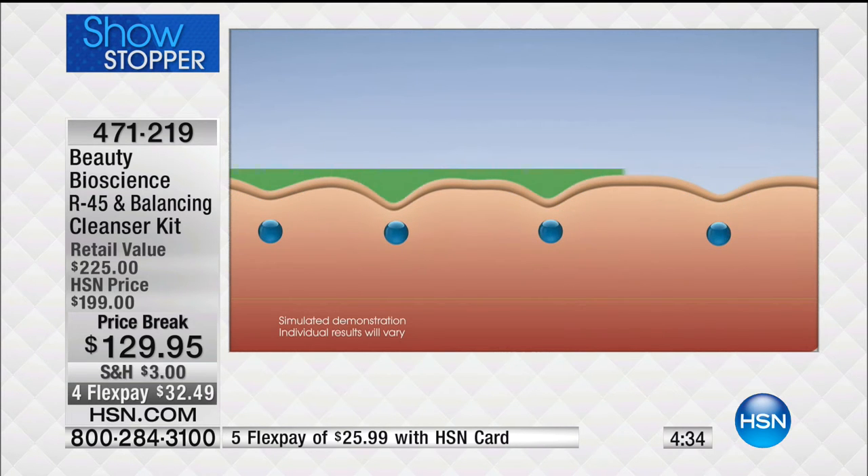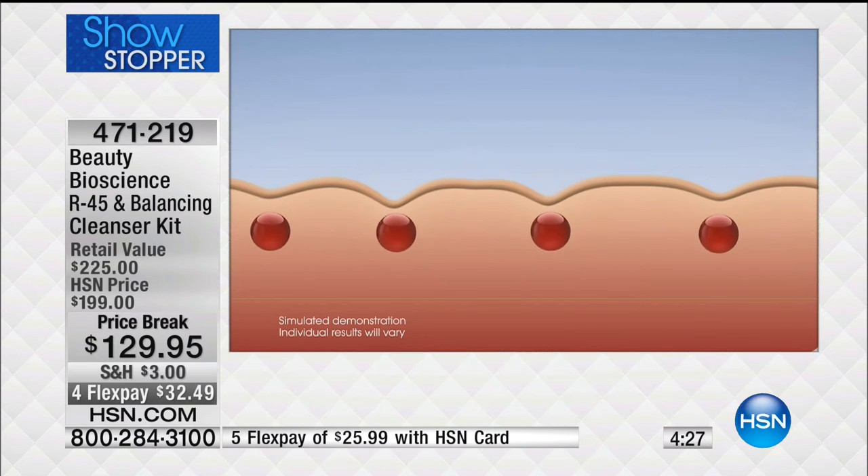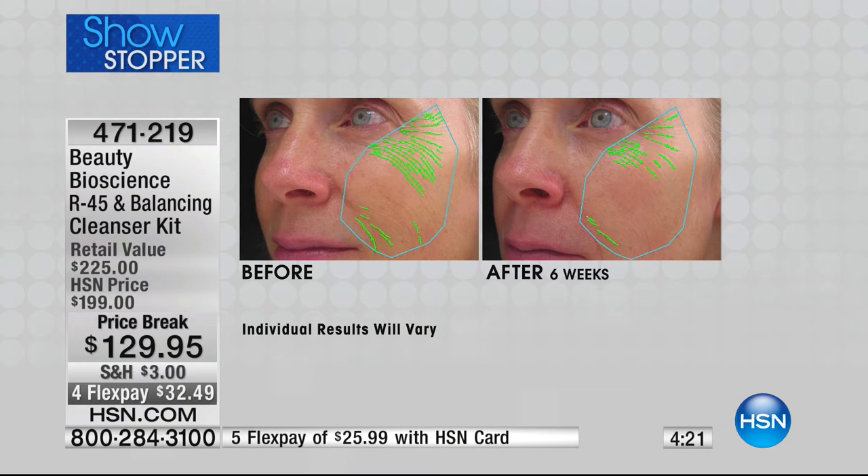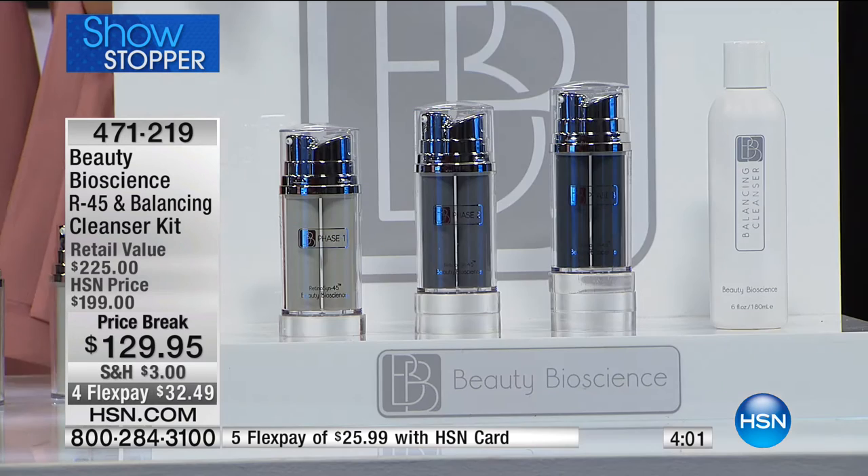I love that you just do it twice a year — 45 days. And we're giving you a 60-day money-back guarantee. With a 60-day money-back guarantee on a 45-day product, you get the entire time to use it, then another couple weeks to look in the mirror and make your final decision. You're only putting down $32.49, and you're getting the full-size $35 value cleanser included. The item number is 471-219. It will sell out, and we are never going to bring it back at this price.